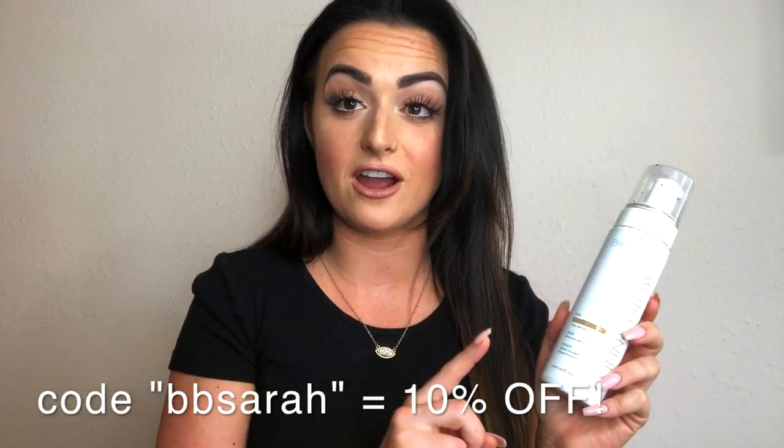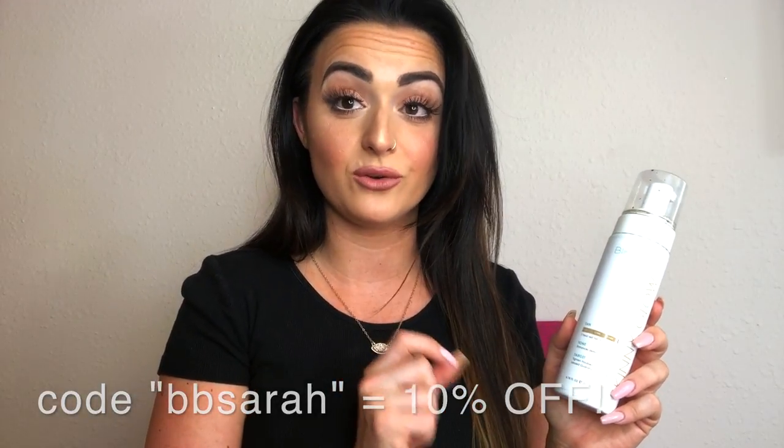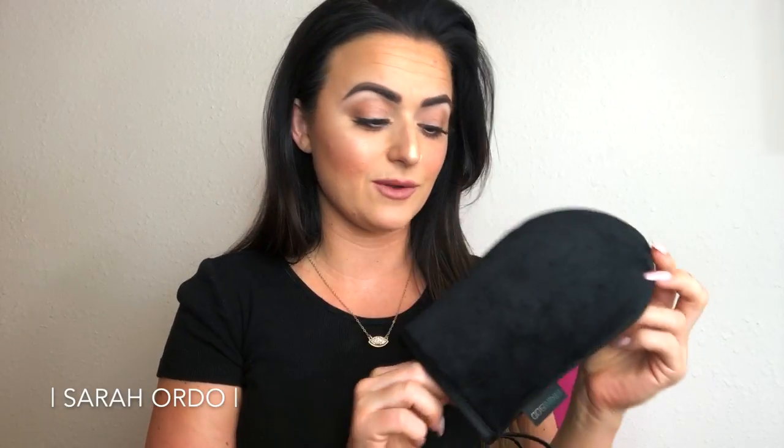Before I jump in and show you how this item applies, I do want to let you guys know that I have a code for 10% off your order on the website — use the code BBSara. I'll have it on screen and linked down below. And before we jump into the demo, I also want to tell you guys about the tanning mitt they have on their website.